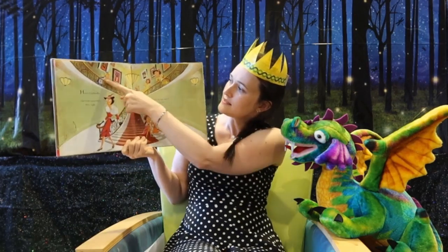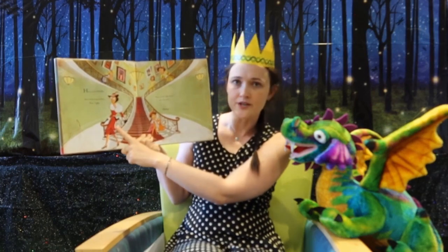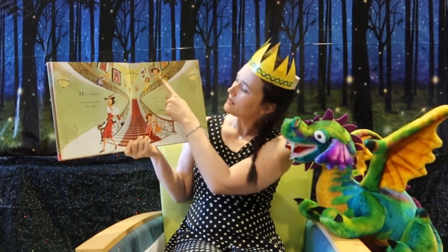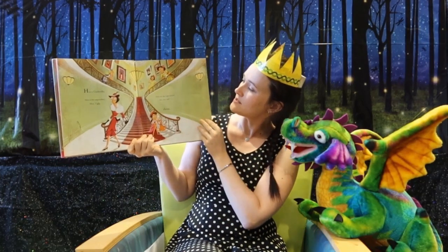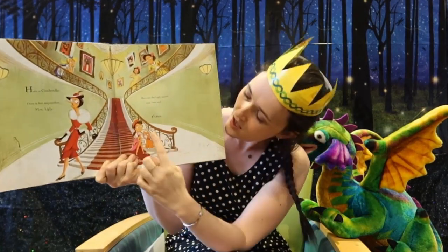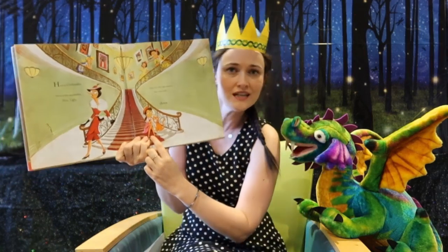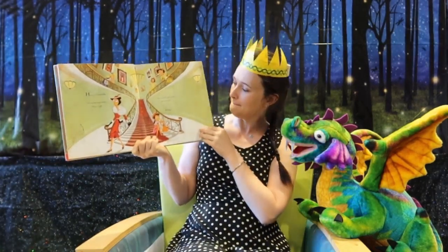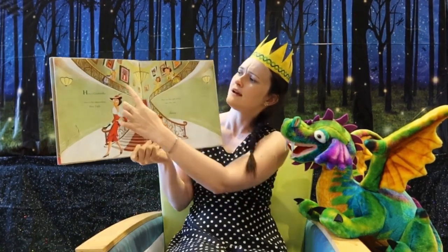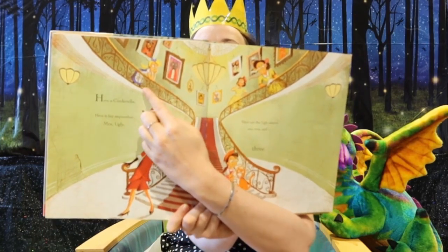Here is Cinderella. Here is her stepmother, Mrs. Ugly. And here are the ugly stepsisters — one, two, and three. Three stepsisters — that's different already. And Cinderella has a really grumpy face on, right here.